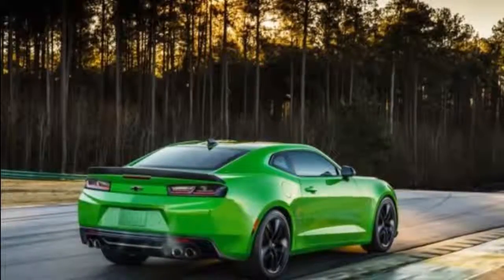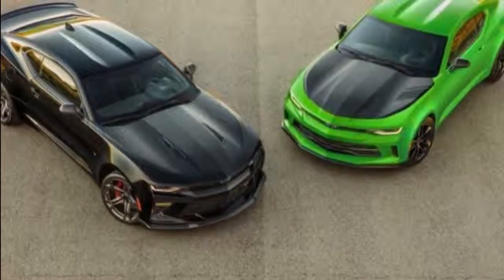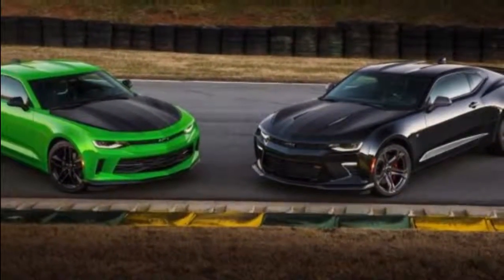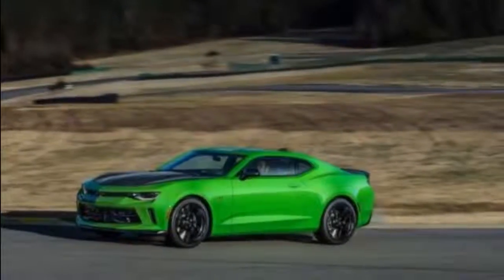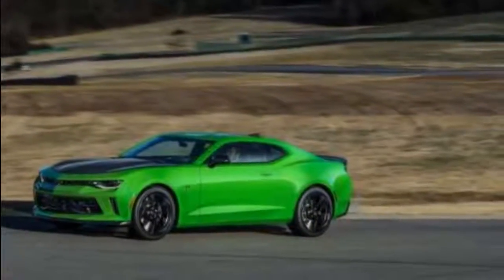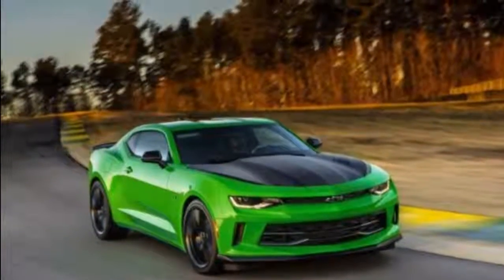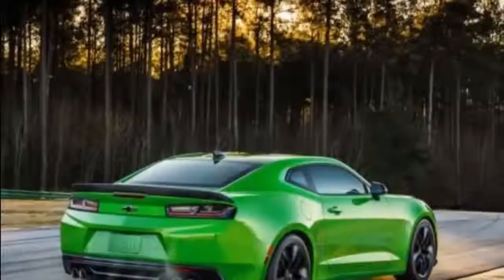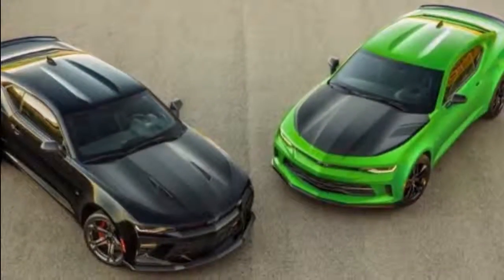Even though it's heavier, the SS 1LE offers a lot of goodies that make it 3 seconds faster than a normal SS, according to Chevy's testing at Willow Springs Raceway in the California desert. The spotlight features in the SS are magnetic ride control for the FE4 suspension and an electronic limited-slip differential with a 3.73 ratio. This Camaro also has Brembo brakes with 6-piston red calipers in front, and runs on forged aluminum wheels wrapped in 285/30ZR20 front and 305/30ZR20 rear Goodyear Eagle F1 Supercar tires, using a compound specially devised for the Camaro.